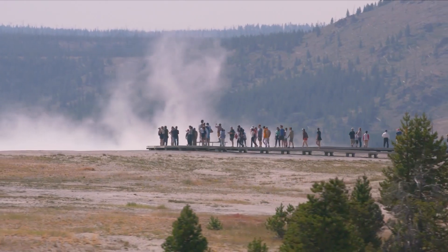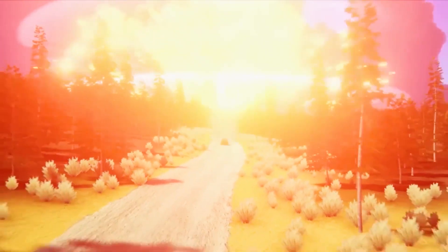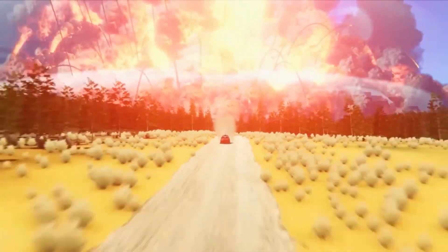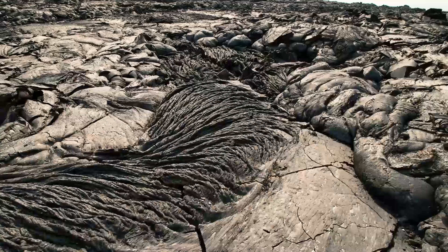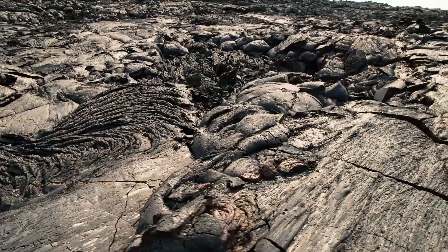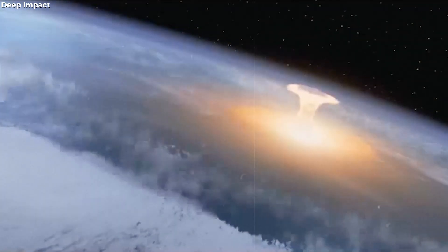Yellowstone attracts a lot of attention due to the likelihood of catastrophic supereruptions. Any eruption with an ejection volume of at least 1,000 cubic kilometers, or 240 cubic miles, and a volcano explosivity index magnitude of 8 or above is referred to as a supereruption. In that case, Texas would be buried five feet below the surface. The strength of these supereruptions is thousands of times greater than the greatest eruptions we are accustomed to.